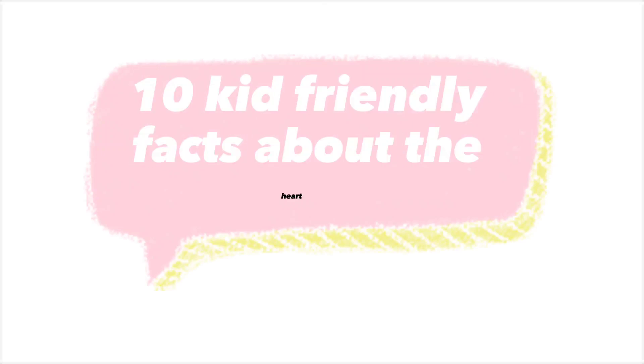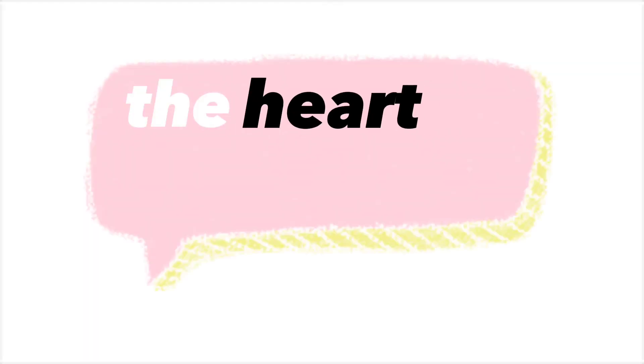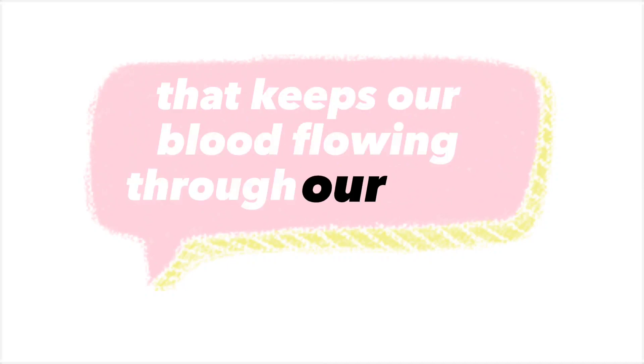10 Kid-Friendly Facts About The Heart. The heart is like a pump that keeps our blood flowing through our body.